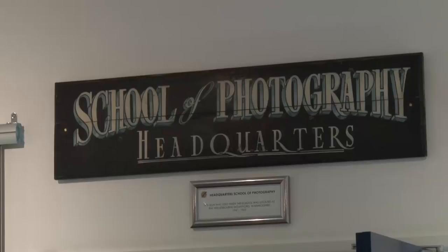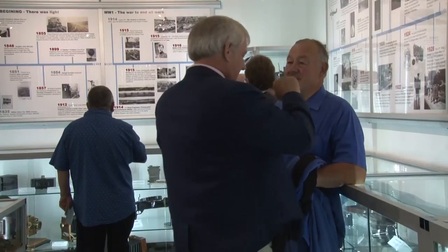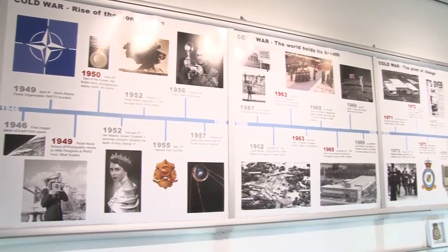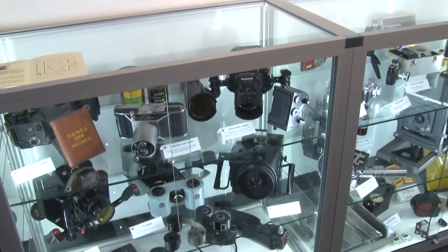The Defence School of Photography, or DSOP, celebration weekend is also being marked by the opening of the centenary room. It holds equipment, photos and stories right from the birth of Defence Photography through to the modern day.